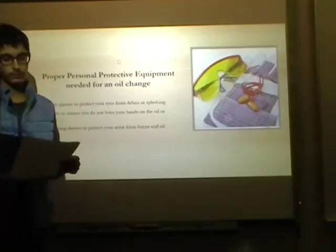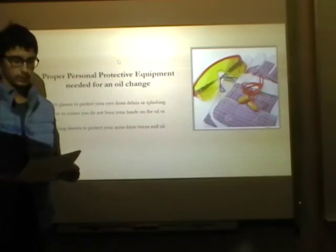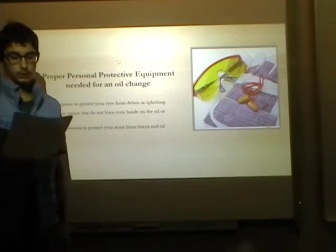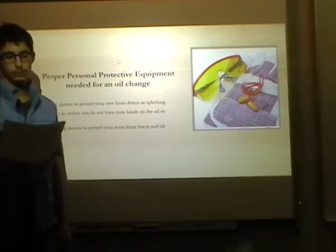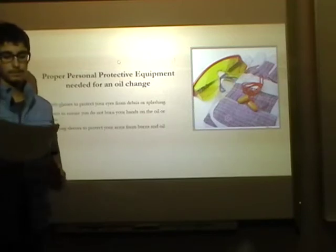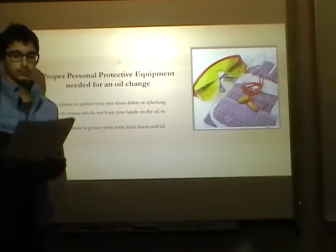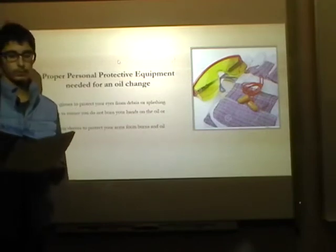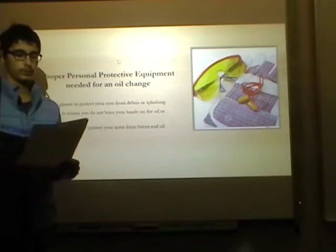The proper protective equipment needed for an oil change could be safety glasses to protect your eyes from splashing of oil or debris falling from cleaning, and gloves to ensure that you don't get oil burns or oil all over your hands.